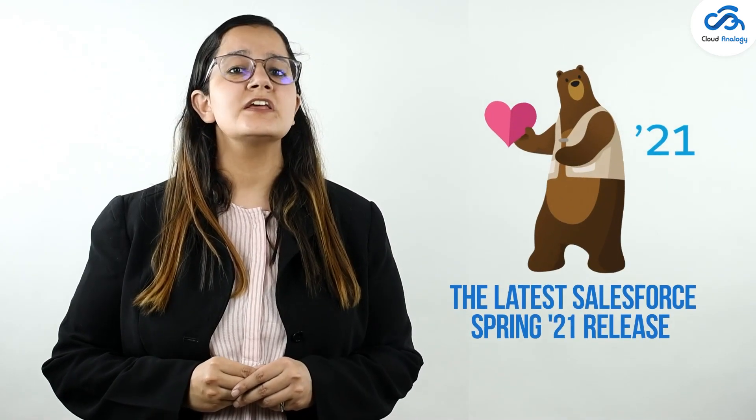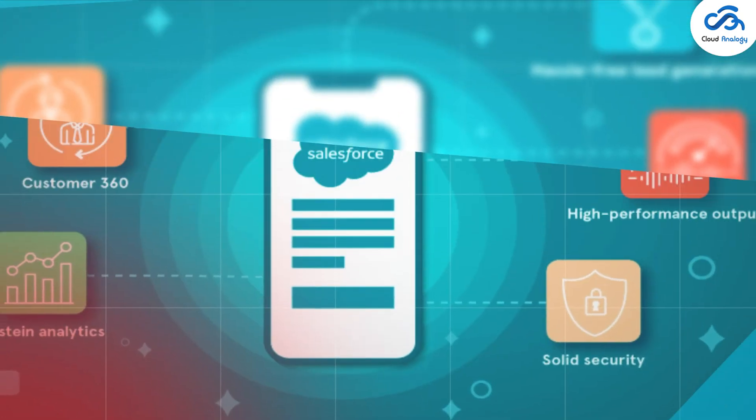The wait is finally over — Salesforce Spring 21 release is live with many new and innovative features available to customers globally, to help you increase revenue and minimize your Salesforce investment cost. Without further ado, let's take a deep dive into the exciting and highly customizable features and products of the latest Salesforce Spring 21 release.